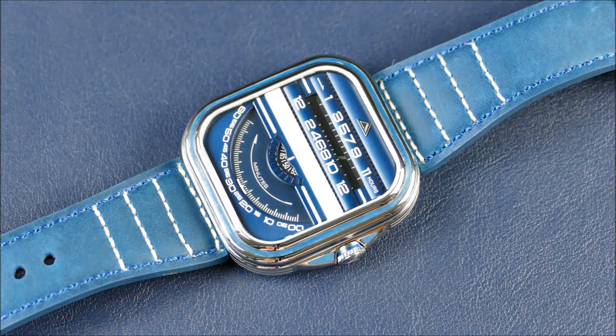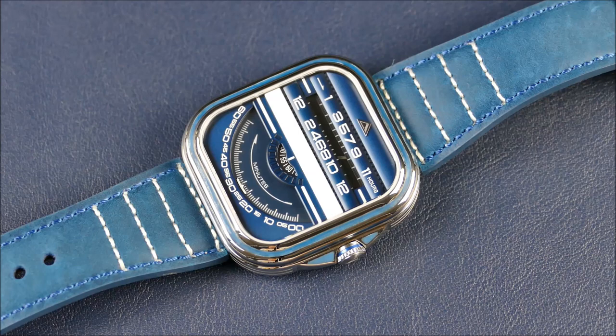Closing thoughts: on the wrist it definitely wears similar to like a smartwatch, but of course with more heft considering it's steel and it does have a mechanical movement in there. There are quite a few layers to that dial so it's not a lightweight thing like you'd get from an Apple Watch.